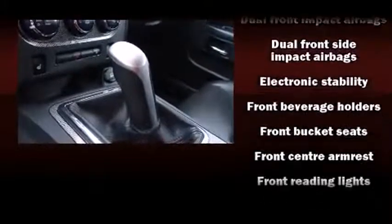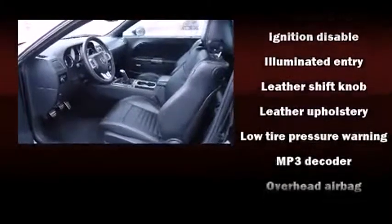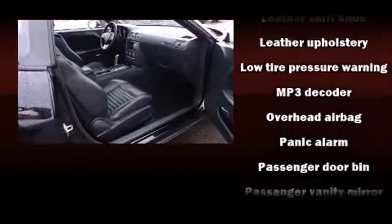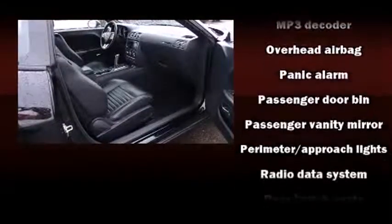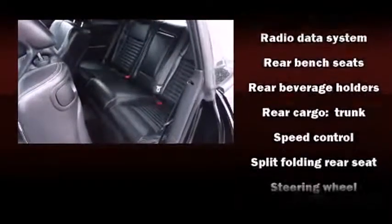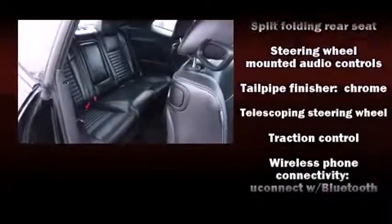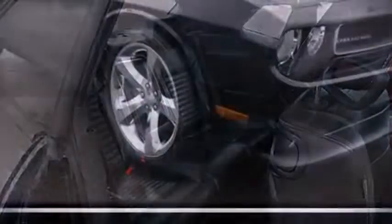Premium sound driven by six speakers provides you and your passengers a sensational audio experience. Dodge also prioritized safety and security with features such as head curtain airbags, traction control, brake assist, and four-wheel disc brakes with ABS.